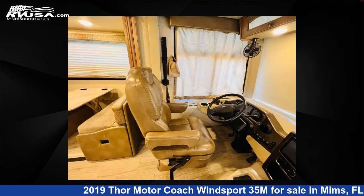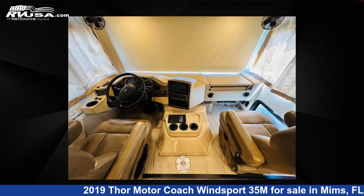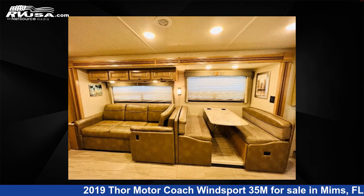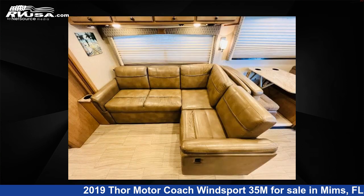This used Thor Motor Coach features sleep 6, slide out, and 50 gallons fresh water capacity. The floor plan layout of this Class A features bath and a half, bunk over cab, outdoor entertainment, and rear bath. This 2019 Thor Motor Coach Winsport 35M is built on a Ford F53 chassis.